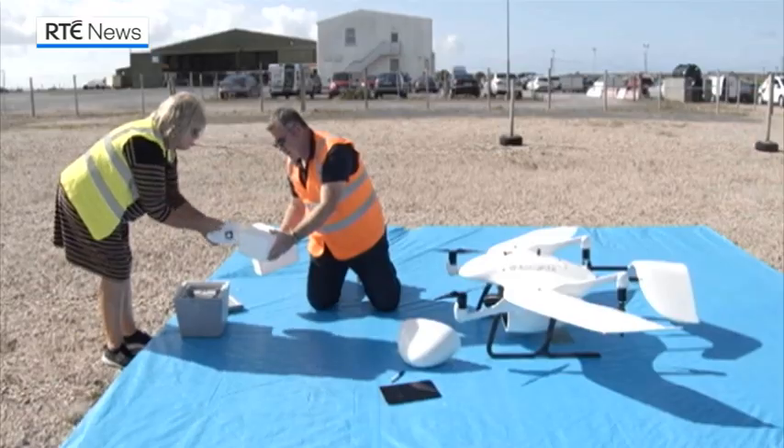I think it's fantastic. I think certainly it has amazing possibilities. And particularly since our air service is constantly under threat, this is maybe where we have to go.